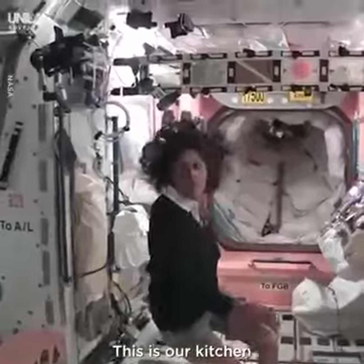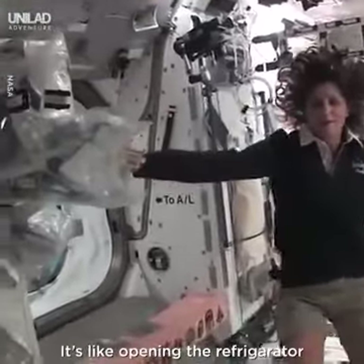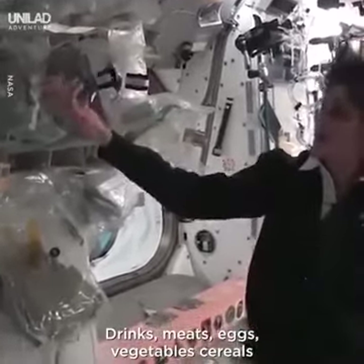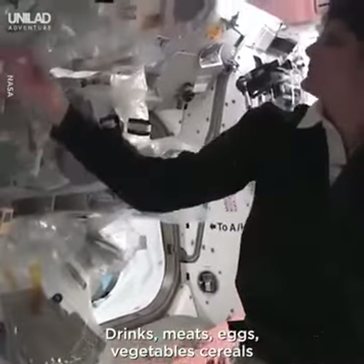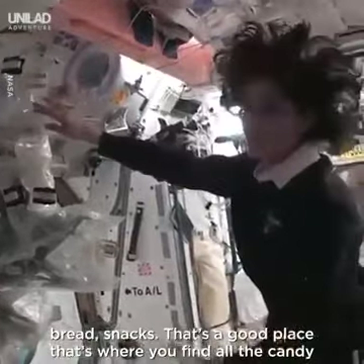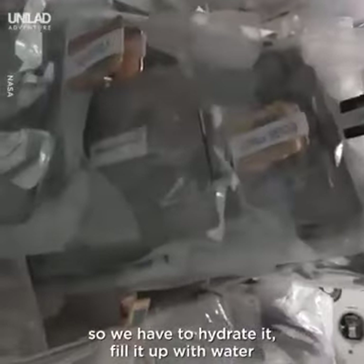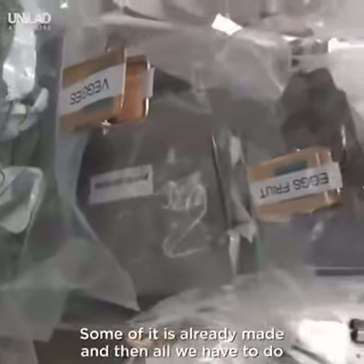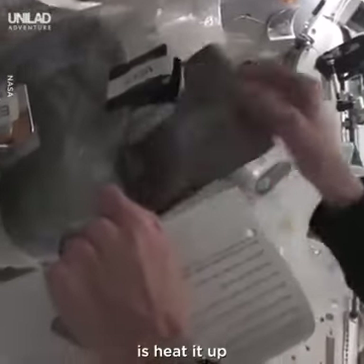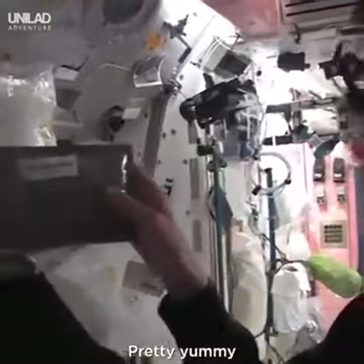This is our kitchen. You might notice there's all sorts of foods here — it's like opening the refrigerator. You've got all your different stuff: drinks, meats, eggs, vegetables, cereals, bread, snacks. And that's a good place — that's where you find all the candy. Some of it is dehydrated, so we have to hydrate it and fill it up with water. Some of it is already made and all we have to do is heat it up. So something like this — I'm pulling out barbecued beef brisket. Pretty yummy.